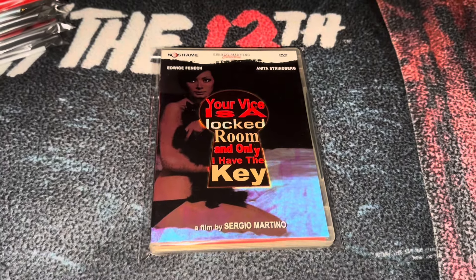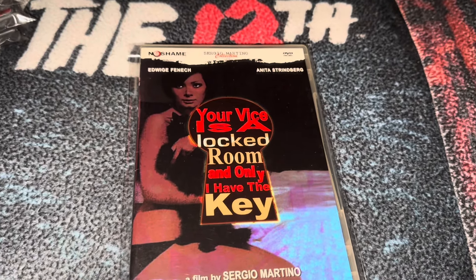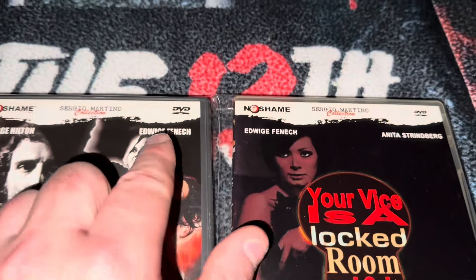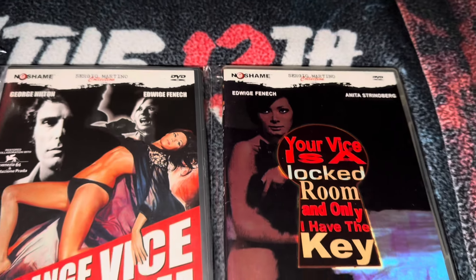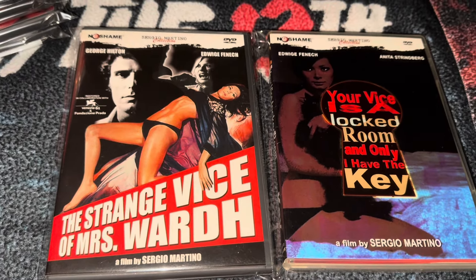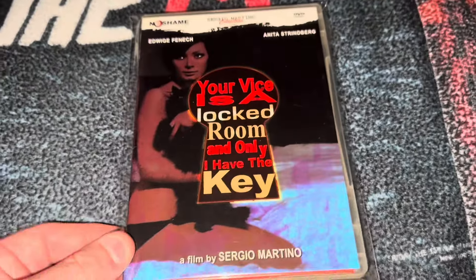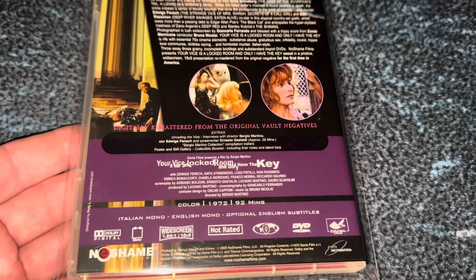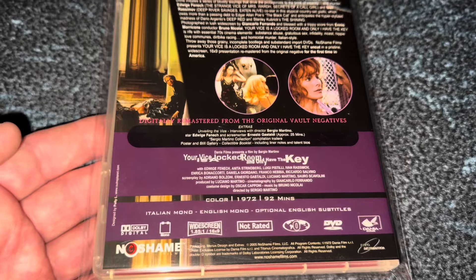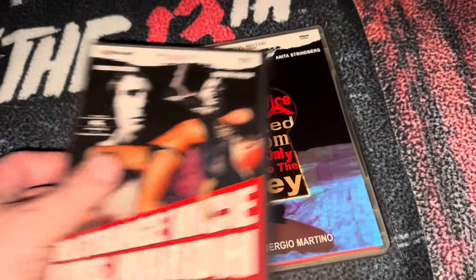The next one I didn't own yet on DVD — I do have it in a Blu-ray box set from Arrow Video — but this is No Shame and another Sergio Martino movie called Your Vice is a Locked Room and Only I Have the Key. You'll notice that Sergio Martino did a lot of work with Edwidge Fennec. She was actually married to Sergio's brother, who was a producer on a lot of Sergio's films. This movie was from 1972. She married Sergio's brother in 1971 and it lasted until 1979. Really nice to have in the collection.